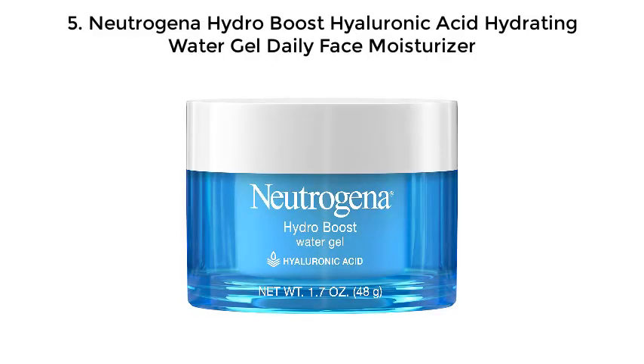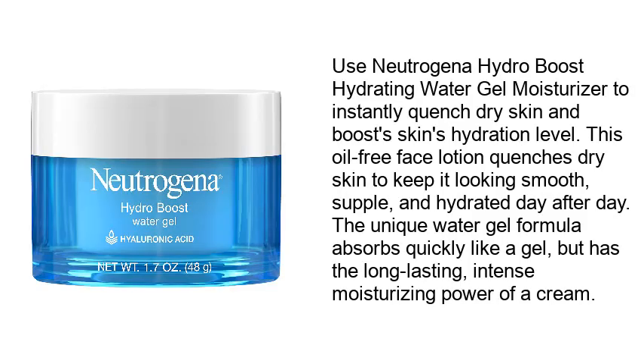5. Neutrogena Hydro Boost Hyaluronic Acid Hydrating Water Gel Daily Face Moisturizer. Use Neutrogena Hydro Boost Hydrating Water Gel Moisturizer to instantly quench dry skin and boost skin's hydration level. This oil-free face lotion quenches dry skin to keep it looking smooth, supple, and hydrated day after day. The unique water gel formula absorbs quickly like a gel, but has the long-lasting, intense moisturizing power of a cream.